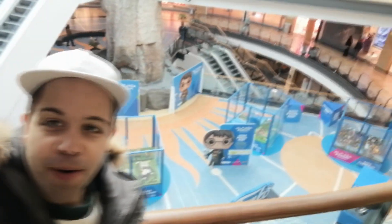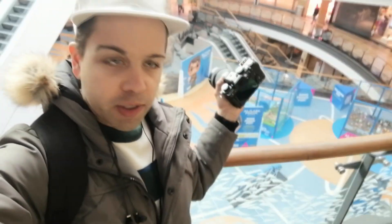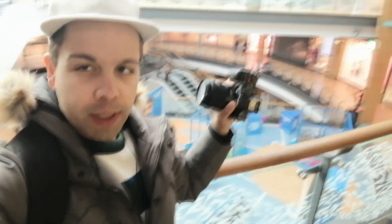Hello guys, welcome to a new video right here in Almada Fórum. As you can see, you have the Funko Pop exhibition. I was here last Monday doing this area — I arrived really late in the afternoon so I couldn't finish the whole thing, because you have more stuff spread throughout the forum. This area is already done, and now I'm gonna be doing the rest.